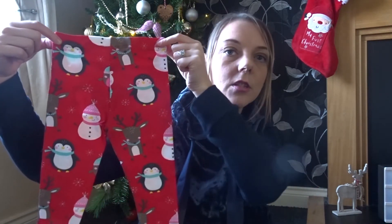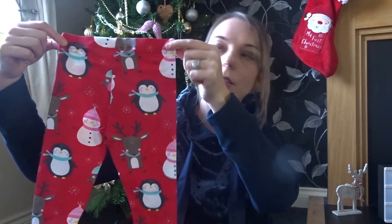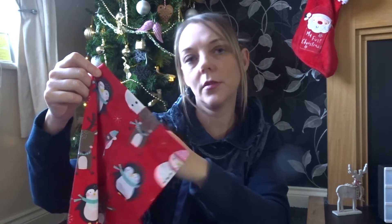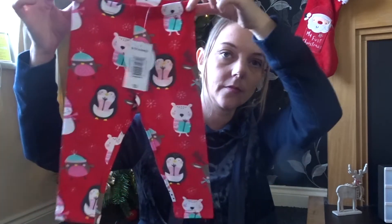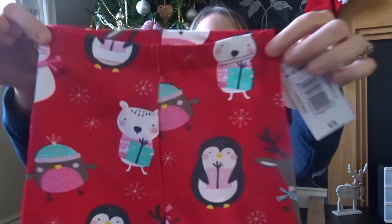I went to Matalan for a couple of bits but I wasn't expecting them to have lots of Christmas stuff in the sale. So yeah I did buy a few Christmas bits. The first thing I've pulled out is these gorgeous leggings. These are for my little girl Ellie who is 9 months and I got these in 9 to 12. They should have been £3 and they were in the sale for £1.50, and they are just so cute — perfect for running up to Christmas.